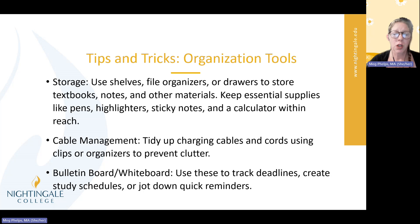Let's talk about a couple of tools. You can use storage — if you have access to shelves, file organizers, or drawers, use them to store your textbooks, notes, and other materials. Think about what tools you need to make you the most effective learner you can be. You're going to need things like pens, highlighters, and sticky notes. Even though this is online college, there is something to be said about actually using pen and paper and what it does for your brain and memory. My laptop has sticky notes on it with important reminders so that when I'm wondering what I need to do, it's right there.